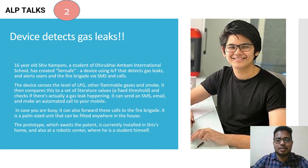Sixteen-year-old Shiv Kampani, a student of Dhirubhai Ambani International School, has created 'Sensef' — a device using IoT that detects gas leaks and alerts users and the fire brigade via SMS and calls.